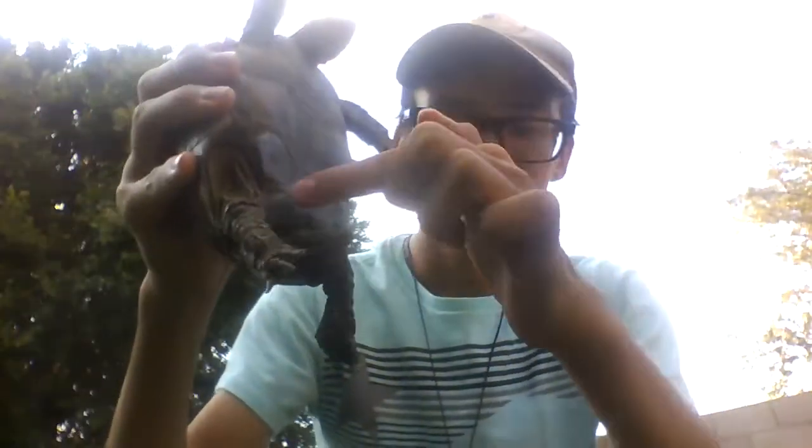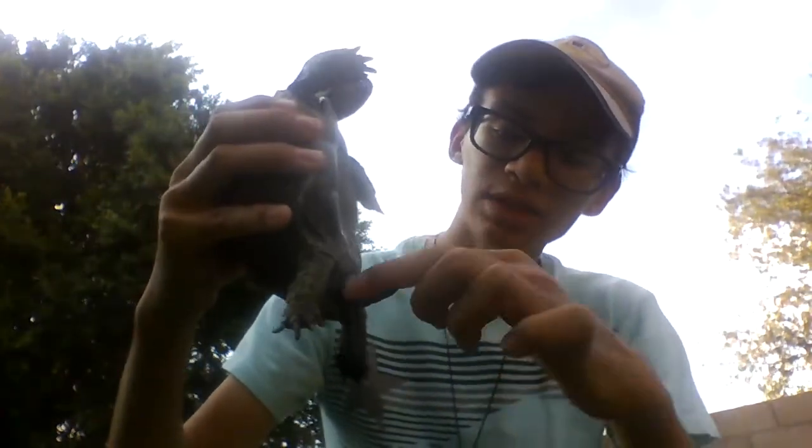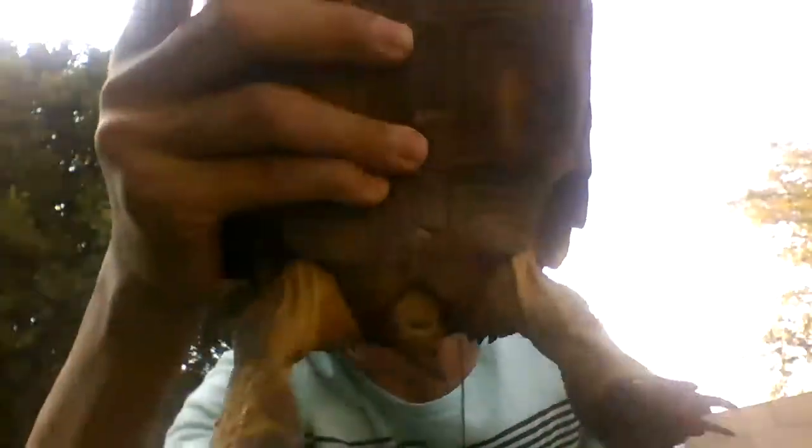And the other thing with tails is that right here on this part of the shell, right here — there you can see it — by the tail it'll be in a V shape for males. And it will be in a U shape for females.